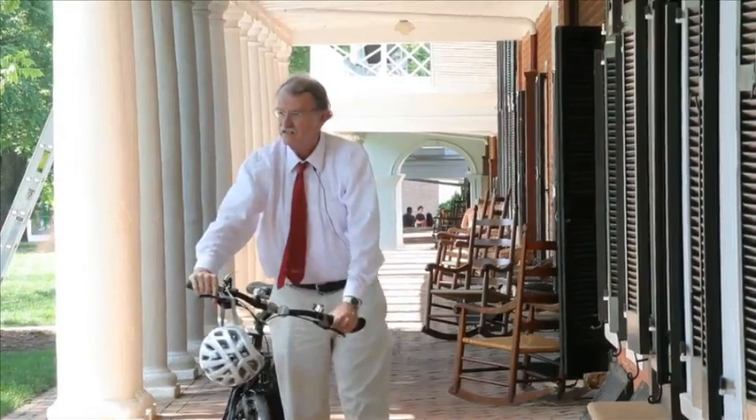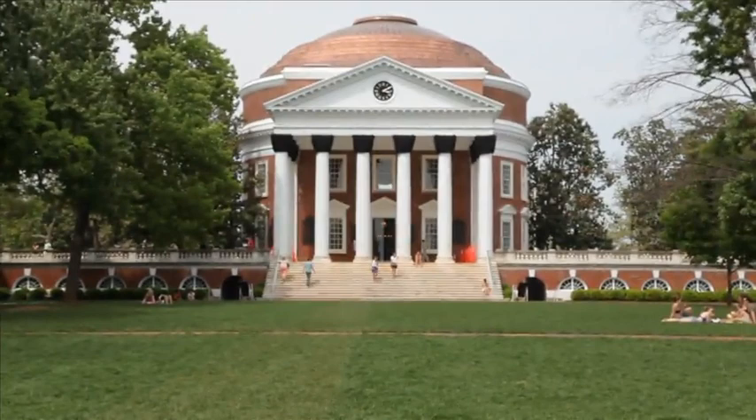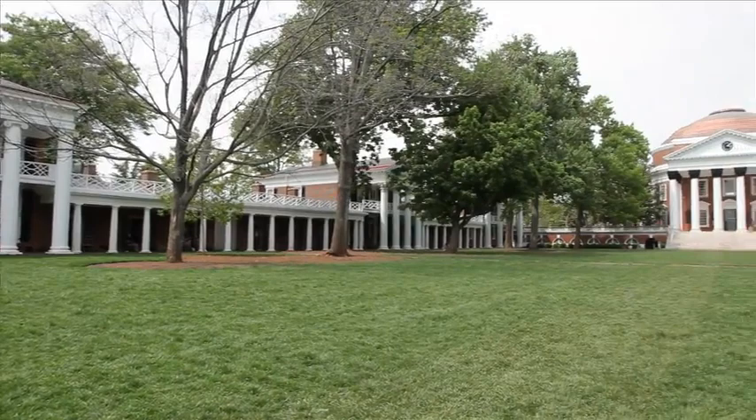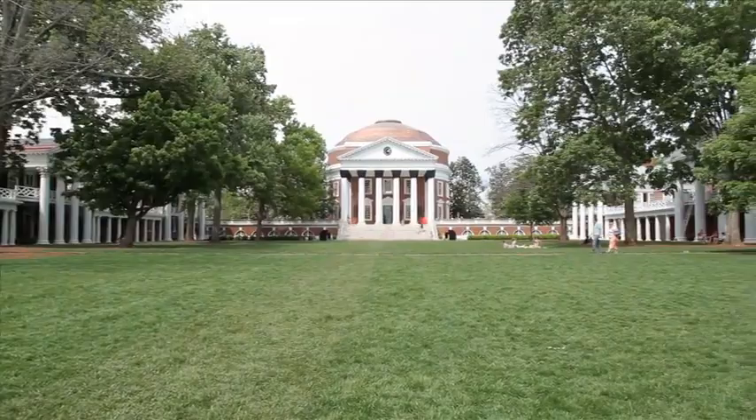We're making our way to the Rotunda, which is the heart of Mr. Jefferson's University. You'll notice that the Rotunda looks classical, or we'd say neoclassical. It's not a chapel. All colonial colleges in Jefferson's time had chapels — that was the central thing. So he's making a big statement. The Rotunda is a place where lots of important things are happening. It's where the library used to be. It's really the heart of the university and a wonderful place to talk about Jefferson.